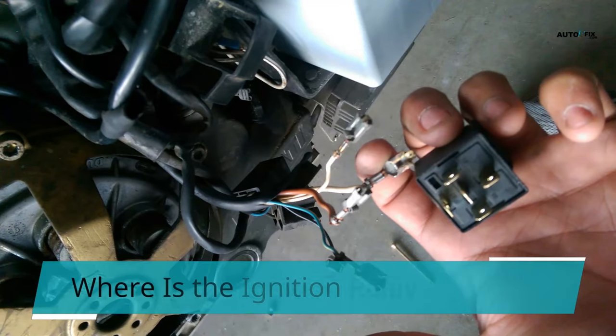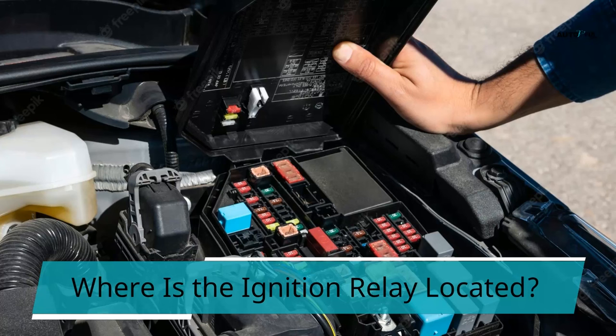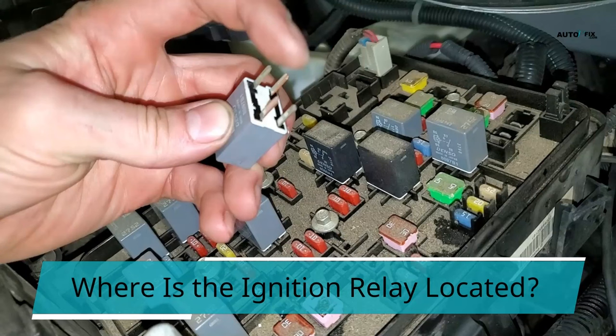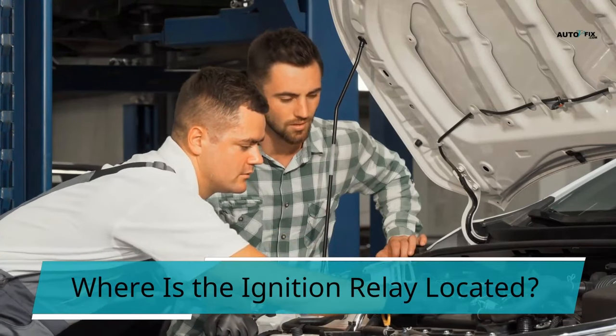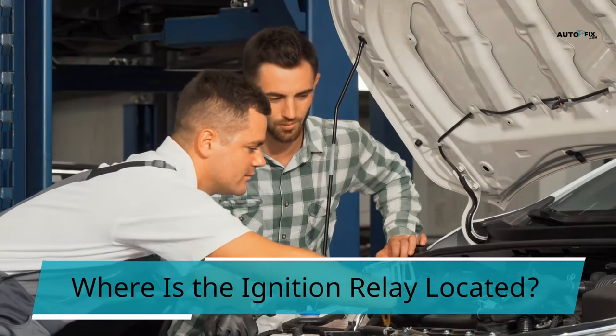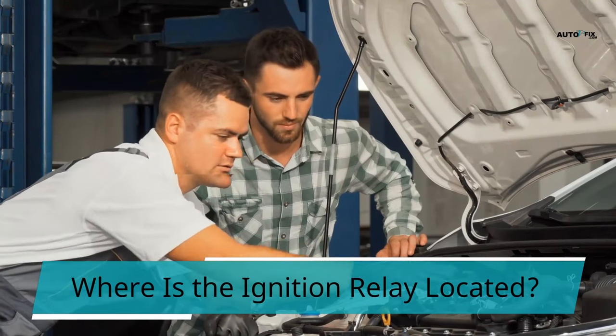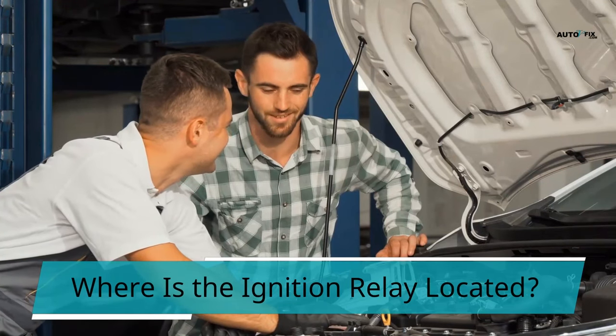To find the ignition relay, you must look inside the engine compartment under the hood, particularly inside the fuse box. The ignition relay and the other relays are housed in a long black tube in the fuse box. If you are not able to locate your car relay, you may need to refer to your car service manual provided by your vehicle manufacturer. A schematic in the fuse box will generally assist you in finding the ignition relay. If you can't find it, consult your vehicle's service or maintenance manual, or contact a mechanic if those are no longer available.